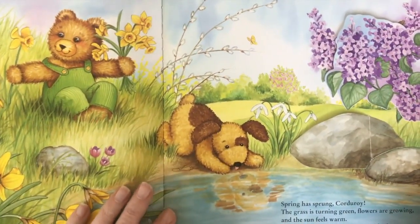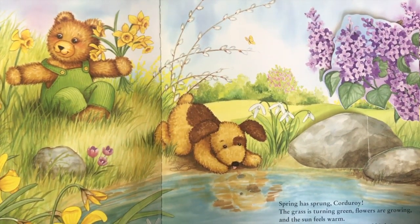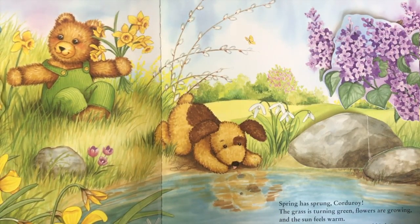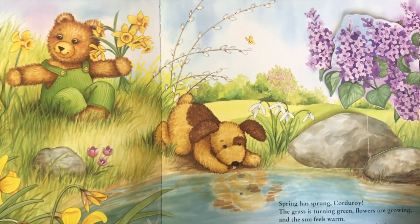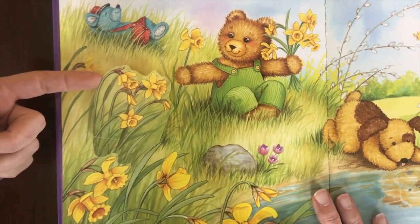Spring has sprung, Corduroy. The grass is turning green. The flowers are growing and the sun feels so warm. Did you hear that Robin? Let's see if we can find him. I wonder if he's under here. Let's take a look.